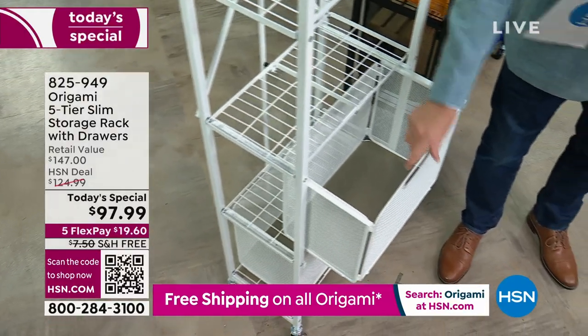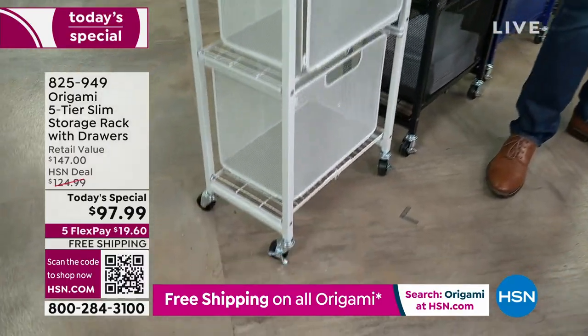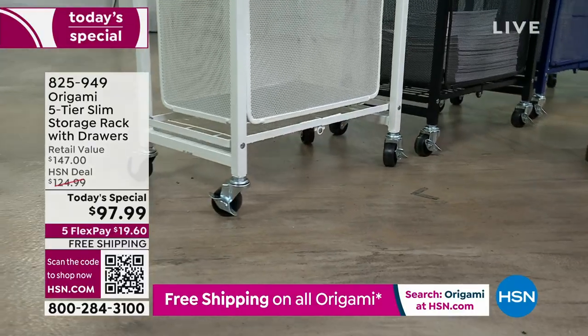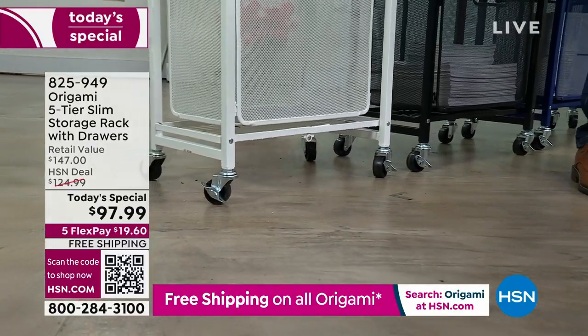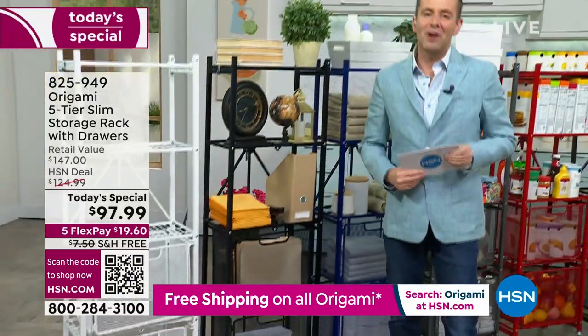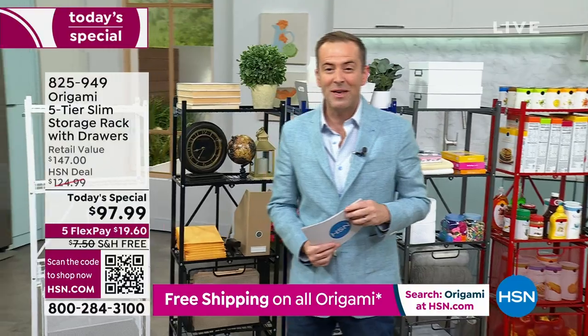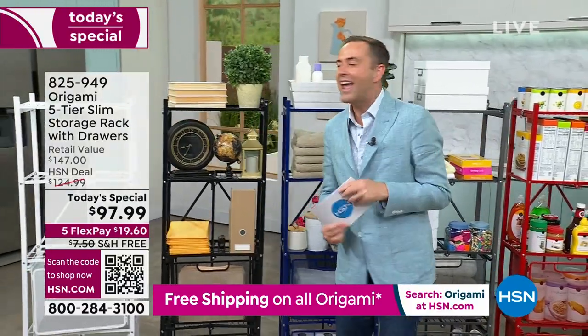You see the liner that's in there. It even has wheels so you can maneuver this around. $97.99, five flex pay, free shipping and handling — a massive discount today on Origami.